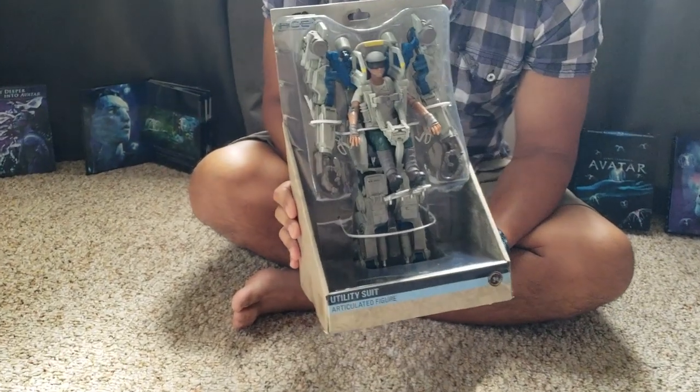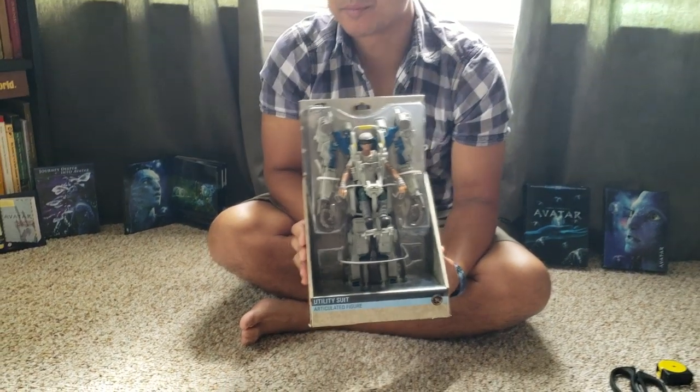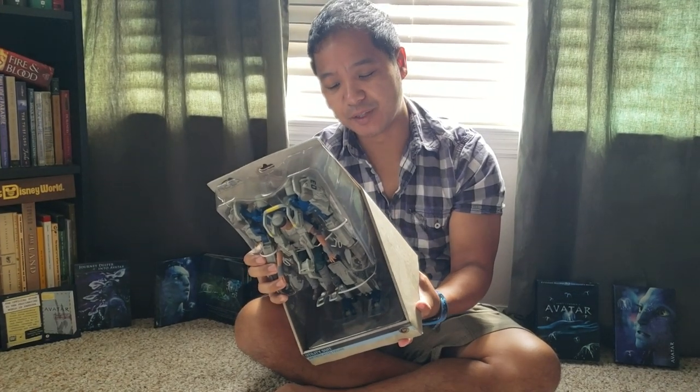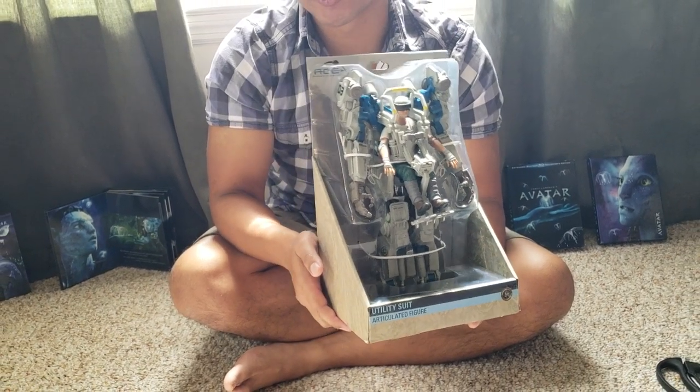Hey guys, Alex Kahn here. I was so excited the other day — I was at Animal Kingdom and I looked at the merchandise in Pandora and I saw this mech action figure. That's something I've always been saying: when Pandora first opened I saw these Navi plushies, but I was thinking they should have made some mech suits from the Avatar movie. Pandora, which was based on Avatar, is loosely based on the first movie and also on the next three movies planned by James Cameron.